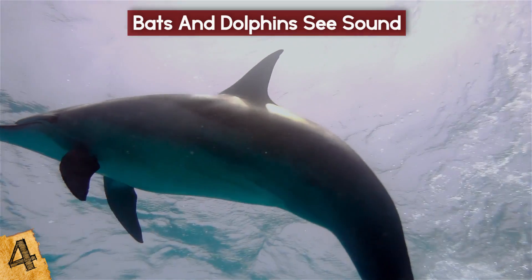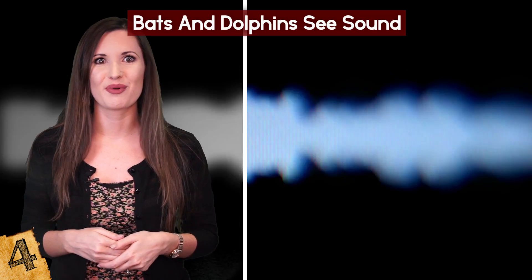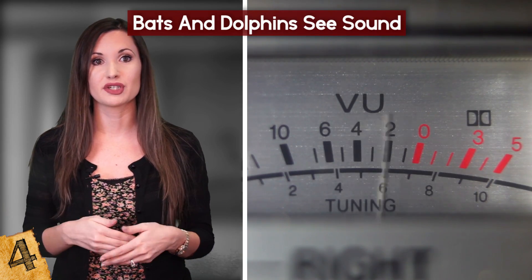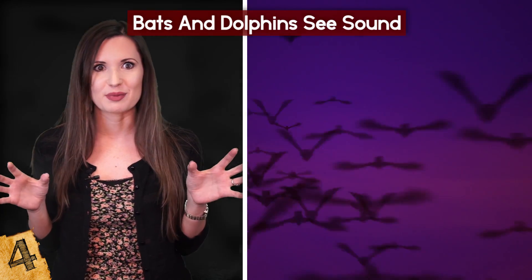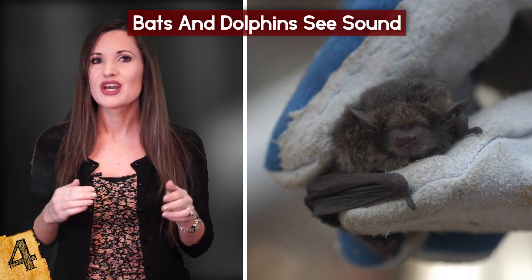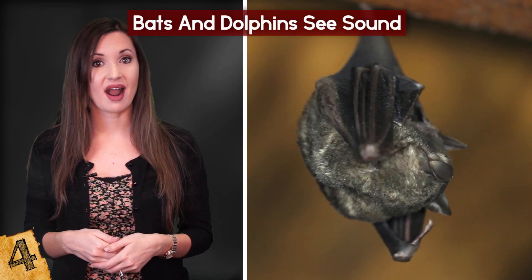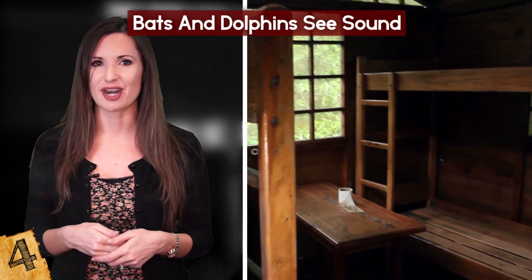Bats use echolocation by bouncing high-frequency shrieks off their prey and surroundings. In just milliseconds, bats analyze the timing, frequency, and direction of the returned echoes to understand their environment, enabling them to stalk and attack their prey with precision. Echolocation is used mainly by microbats, who rely on their eyes less than megabats such as fruit bats and flying foxes. Microbats do, however, use their eyes, especially for socializing, navigational assistance, and spotting predators.